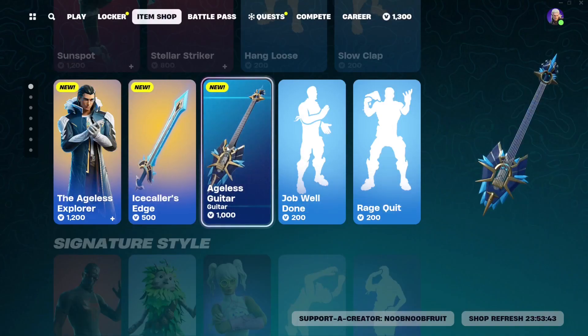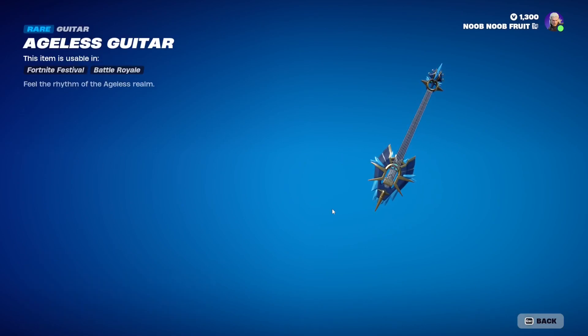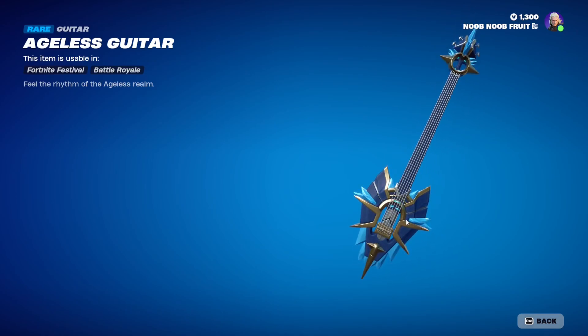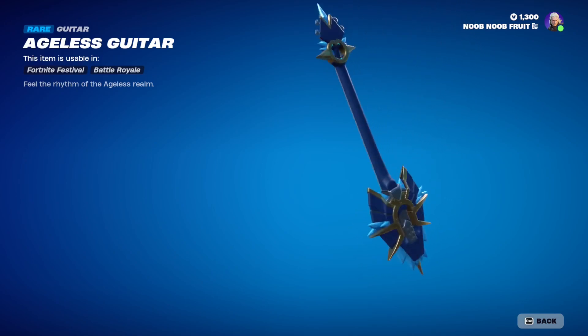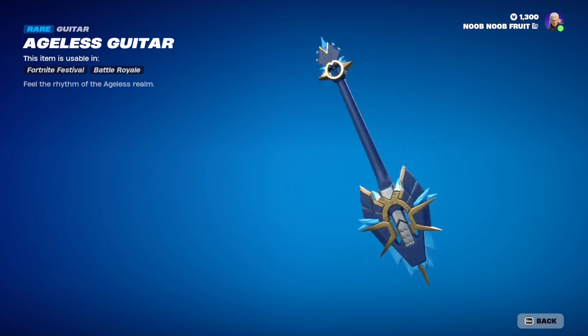Then we have the guitar, called the Ageless Guitar, which I didn't really expect. You can't preview it much, just zoom in. It follows the same theme as the shield — part shield, part ice. It looks really awesome, and it's one of the longest guitars as far as guitars in the game go.